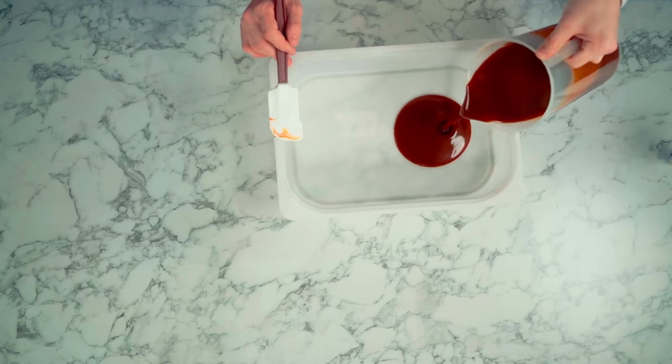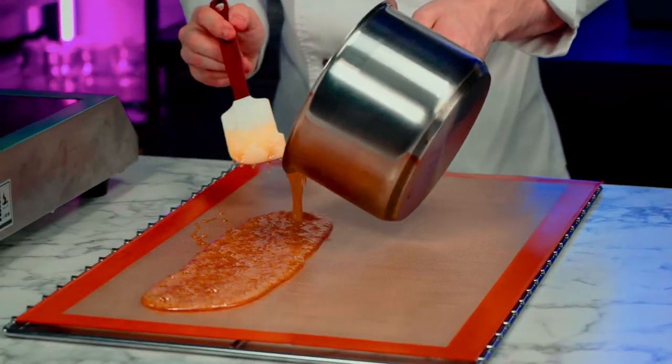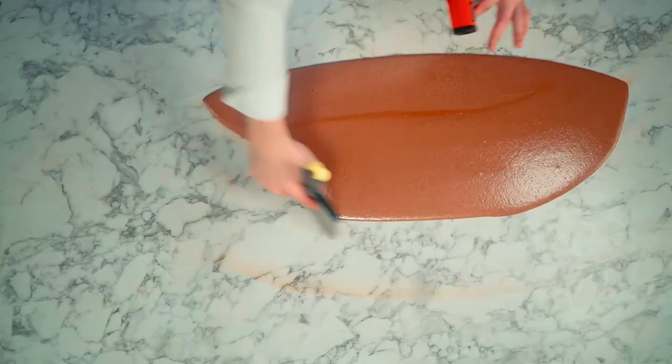Second part is spreads — water-based and fat-based. We will see the difference between them, their texture, taste, and shelf life. And after, you will see how important composition and technology are in their production.